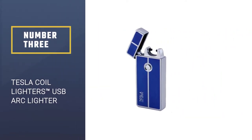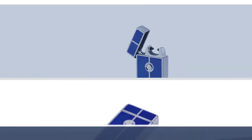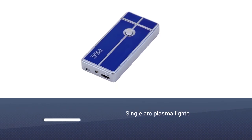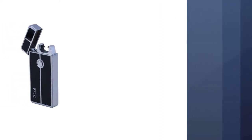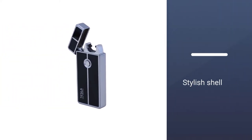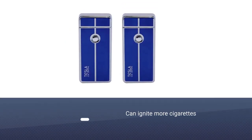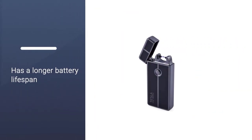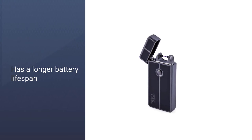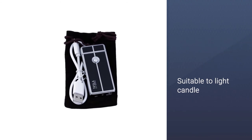Number 3: Tesla Coil Lighter's USB Rechargeable Windproof Arc Lighter. If you smoke outside when the wind is strong, the traditional lighter is not so easy to ignite — whether you are holding your hand or hiding behind a wind-resistant object. Luckily, this can be solved perfectly by using a Tesla Coil Lighter's USB Rechargeable Windproof Arc Lighter. Unlike LC Fun, Tesla Coil Lighter is a single arc lighter, hence it has a longer battery lifespan. In contrast, it can ignite more cigarettes, even up to 100 to 300 times.